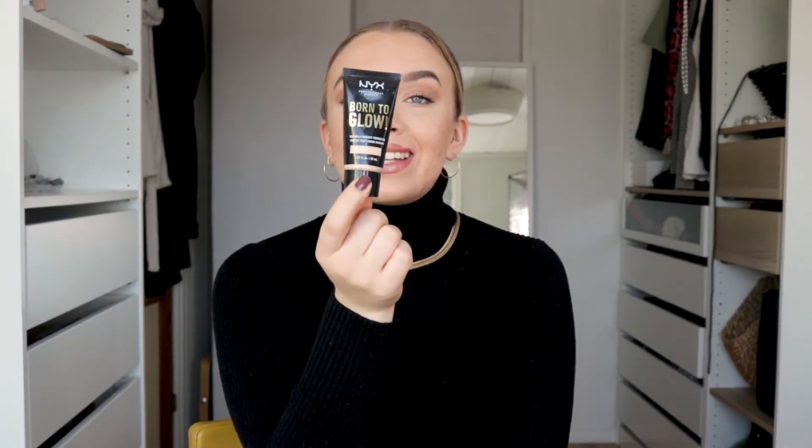I'm going to start with this one. This is the NYX Born to Glow Naturally Radiant Foundation. And this is so good. It's one of the best light coverage foundations that I have tried. It's just so gorgeous, so easy to apply, and it feels like a light moisturizer on the skin. It's so nice. I have this one in the shade Vanilla.